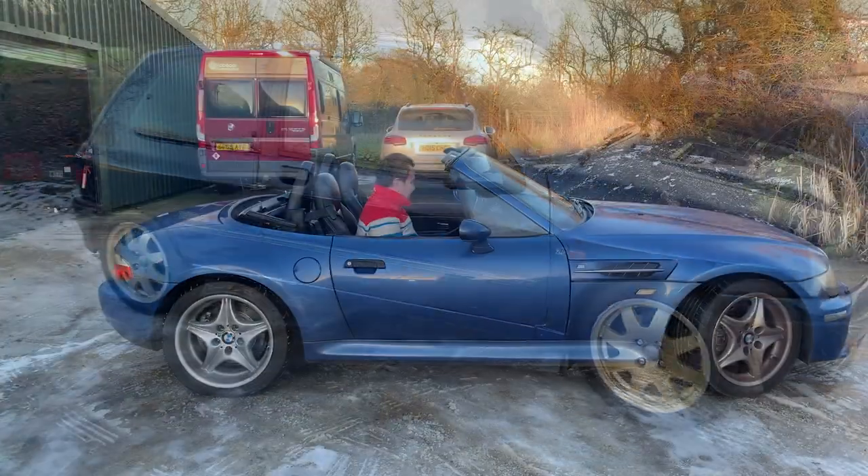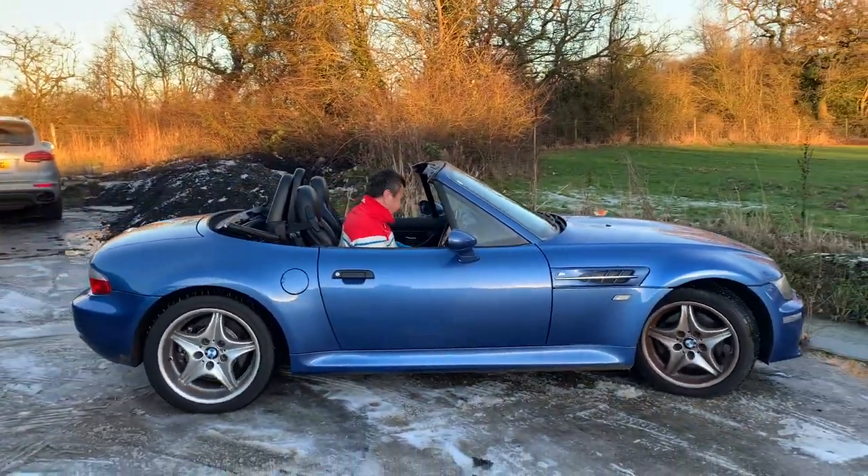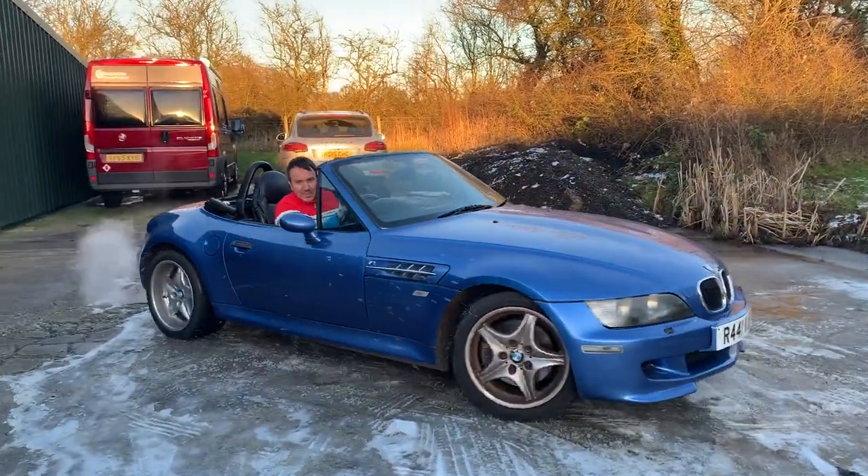What a lovely little car. It sounds so good though.